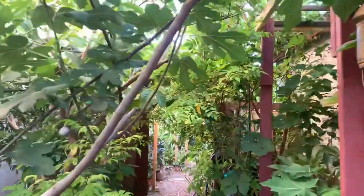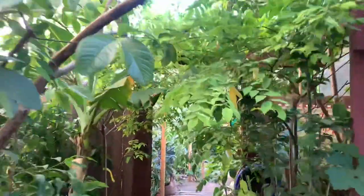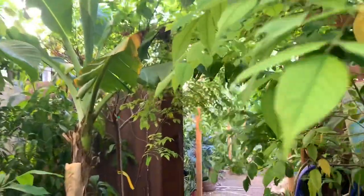Hey guys, another week, so let's start out with the new stuff in the garden.